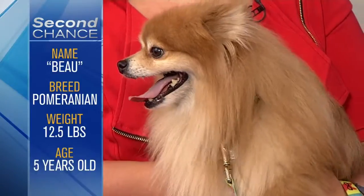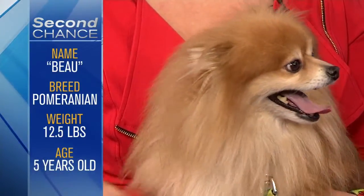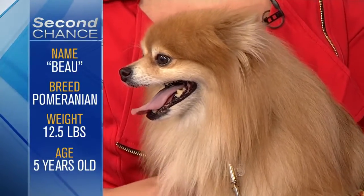How rare is it that you have a purebred Pomeranian like this available? We actually end up with really nice, presumably purebred dogs more frequently than you would think, and it just shows that whatever you're looking for, you really can find it at your local shelter.